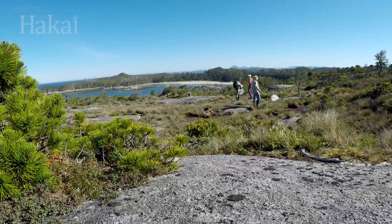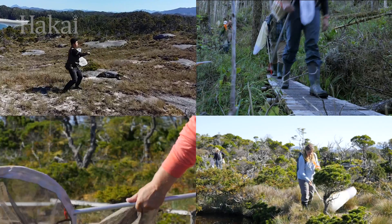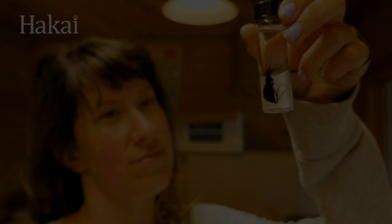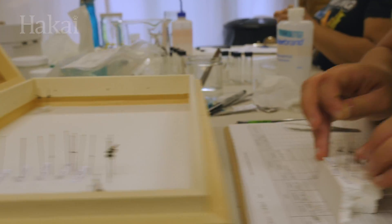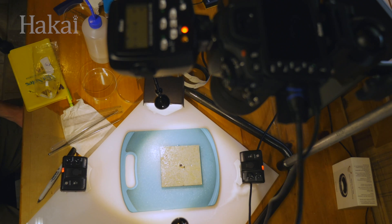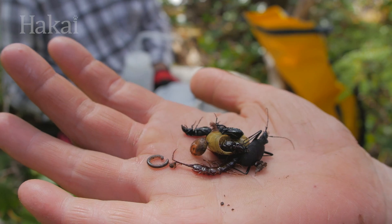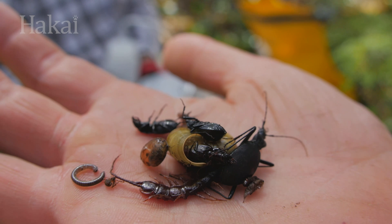If you think catching bugs is just running around with a net, you're sorely mistaken — although, yes, that's a big part of it. In order to catch insects and spiders for DNA sequencing and biodiversity research, ecologists have developed a few tricks of their own. At Hakai Institute's recent terrestrial bioblitz on Calvert Island, we pulled out all the stops to capture as many tiny critters as possible.